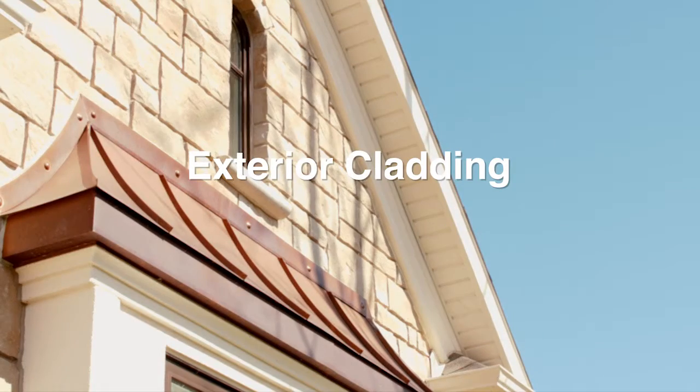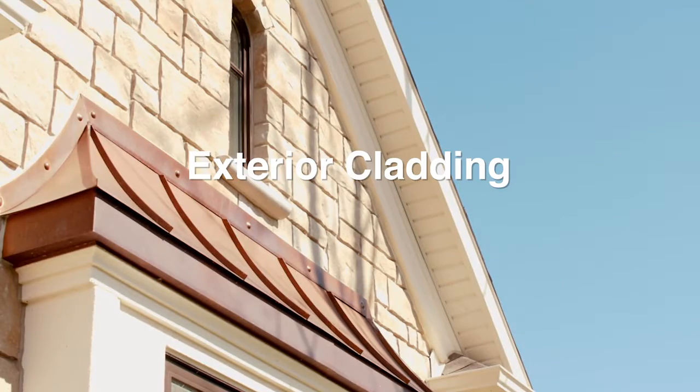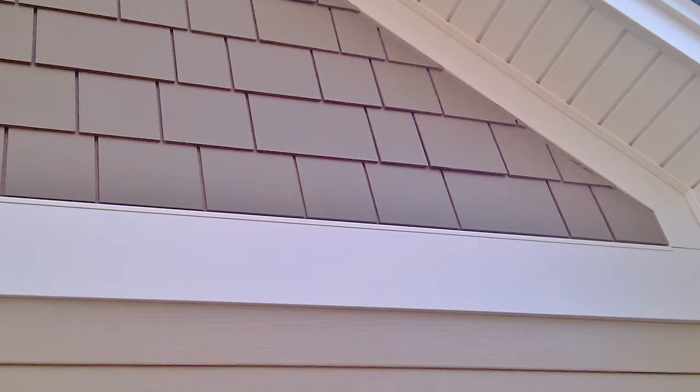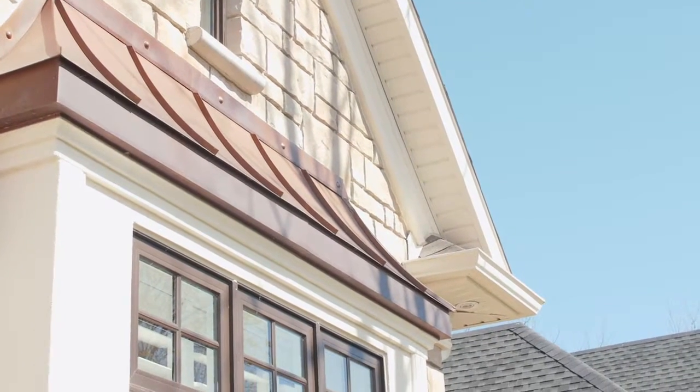Our exteriors are a unique signature to the homes of Elegance Designs. Natural stones are used combined with stucco or hardy finishes to create a timeless feel in every home. Stone is sourced from different quarries all over North America. We custom blend stone colors and textures to create an original stone exterior.